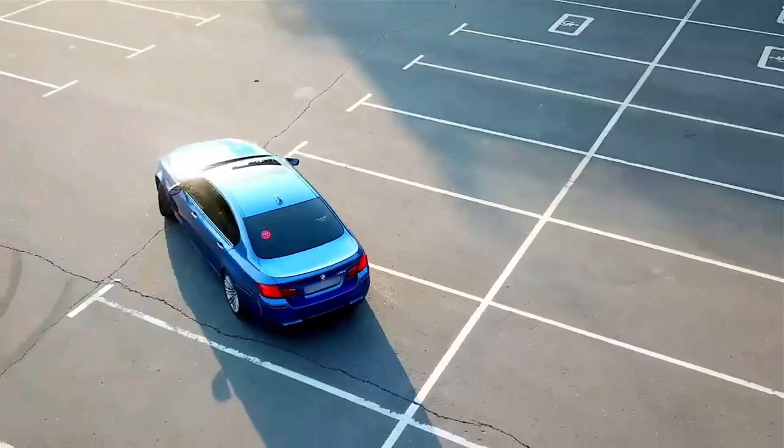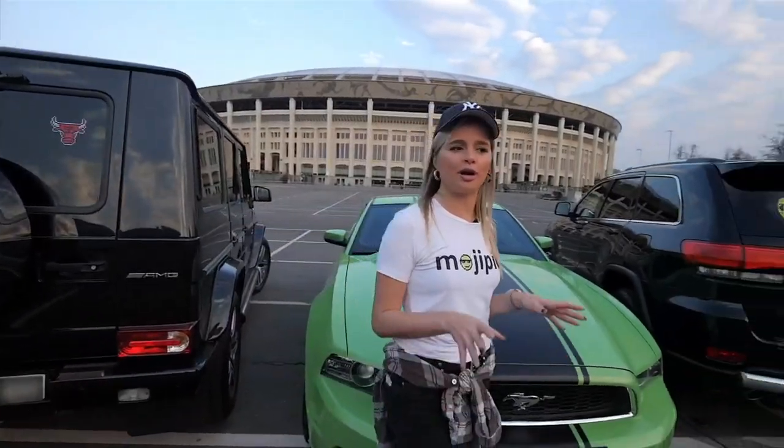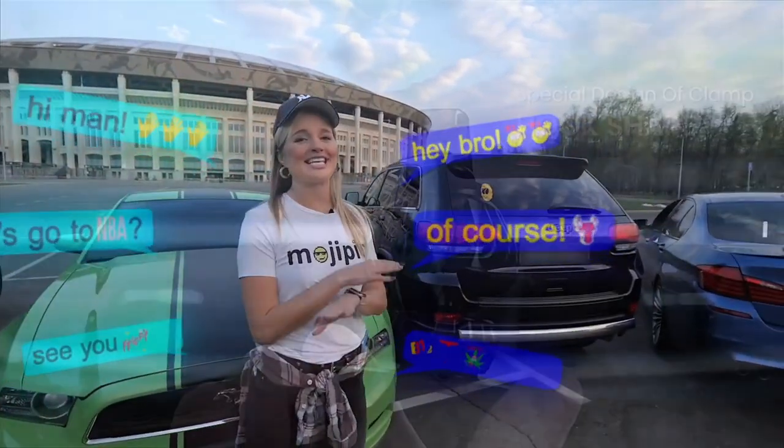Welcome to today's video. We will review with you the most important things that should be in your car. You can find all products in the description if you want to buy them from Amazon. Let's go!